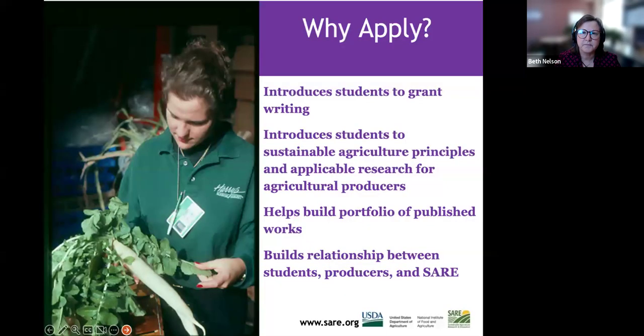Why should you apply? It gives you the experience of writing a grant — a good way to start. It may also introduce you to sustainable ag principles and applied research. Many graduate students don't get the chance to work with farmers and ranchers, and this is a great opportunity. It helps you build a portfolio of published work and builds relationships between you, producers, and SARE.